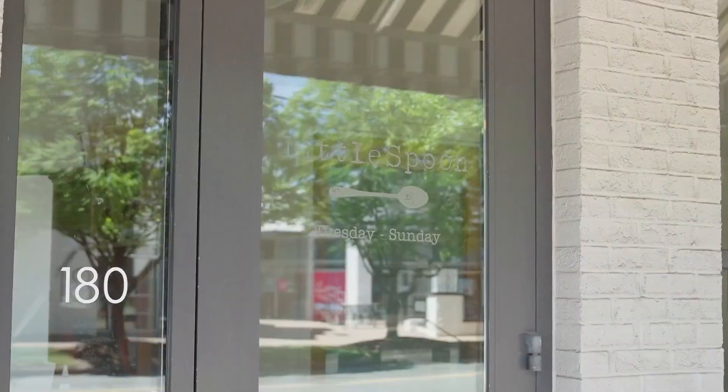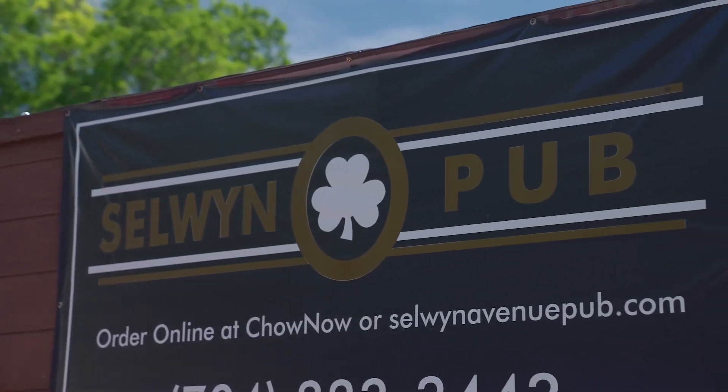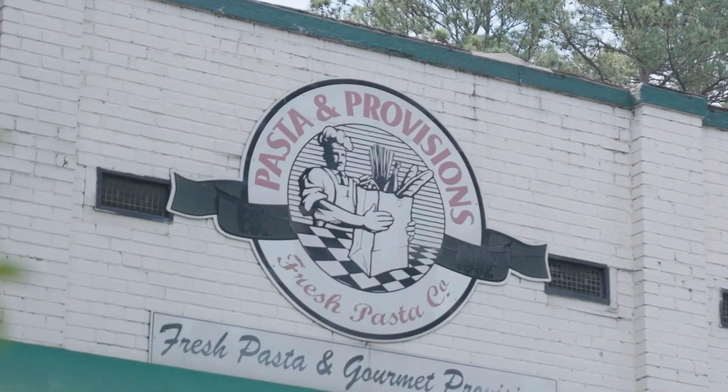Selwyn Avenue has restaurants and local boutiques such as Reed's Fine Foods and Selwyn Pub. Selwyn Pub is a Charlotte staple — they're known for their transfusions, which is a cocktail that's really popular on golf courses. It has a casual football vibe to it. You also have restaurants like The Jimmy and various shopping boutiques in that small area.